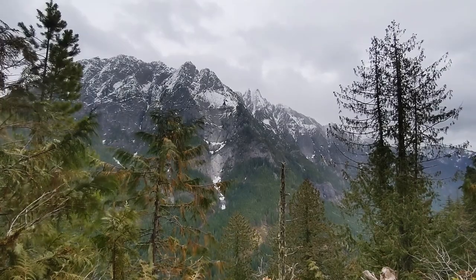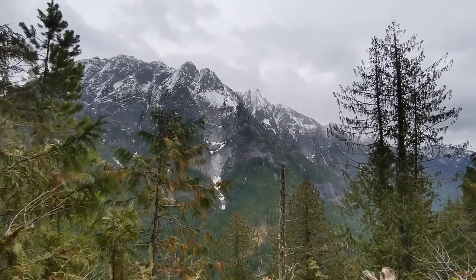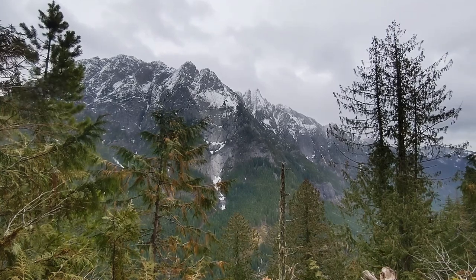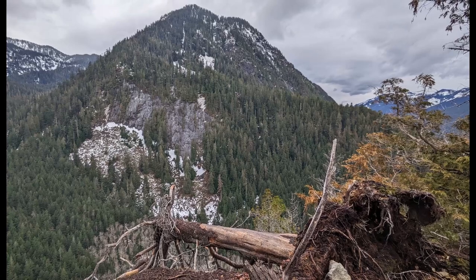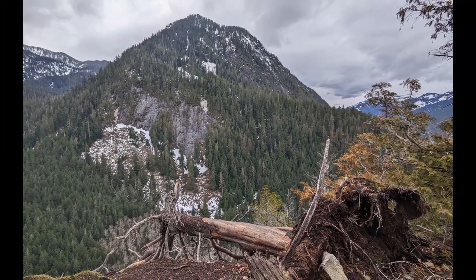We were here on a weekend, and based on the snow, we were the only guests that day. You can find a bit more info and links to the trail map in my notes below. This is a view from the other side, a bit closer to the peak. Happy exploring!